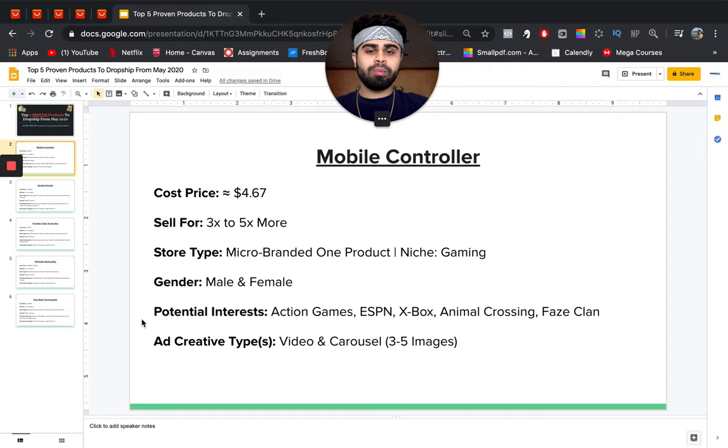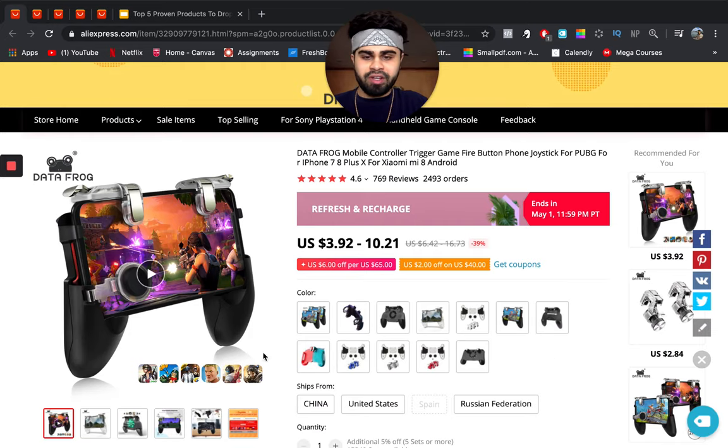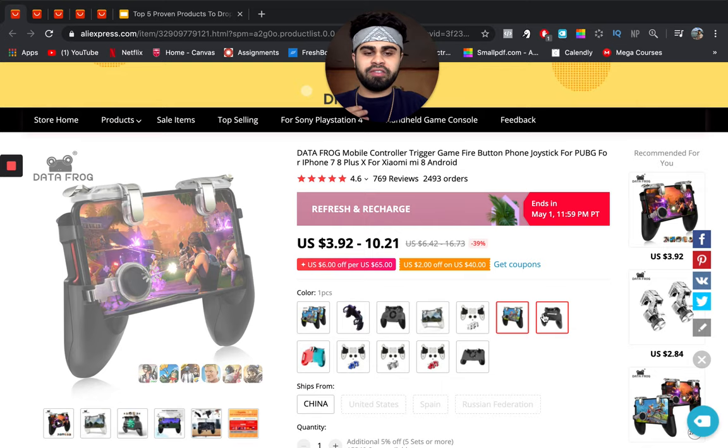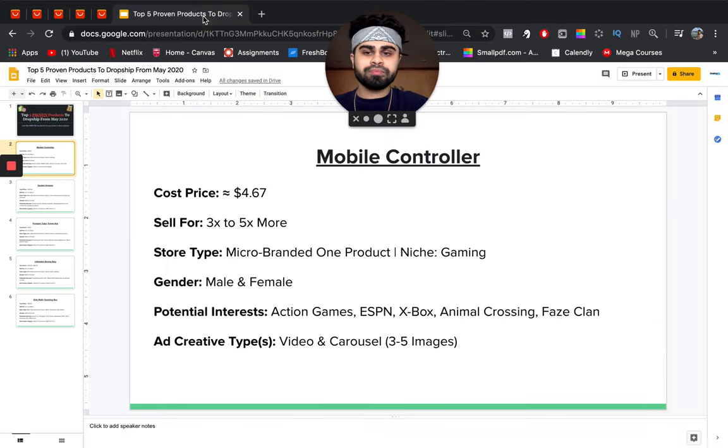Our first product is a mobile game controller. With people being indoors, a lot of kids and teenagers have been resorting to gaming — PC gaming, mobile gaming, console gaming. This product basically makes your phone into a remote controller so you get a real-life gaming experience. It comes in different variations, two-packs, and different shapes, sizes, and colors. I'd keep it simple and sell two or three different variations without overcomplicating it.